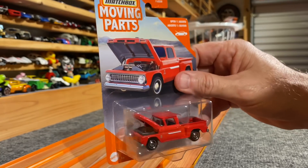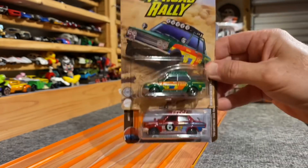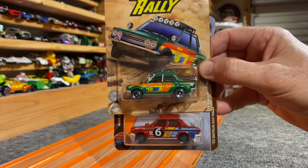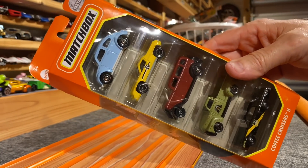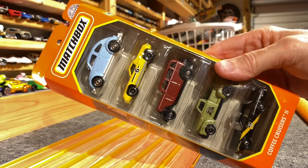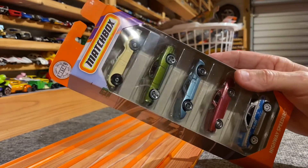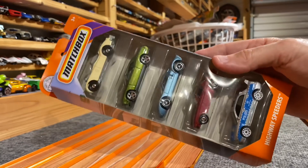'63 Chevy pickup with the opening hood — it's awesome. Two chances to win here with the Datsun 510 Rally, number 45 and number six. We have a Coffee Cruisers 5-pack — it's got a Beetle, a Lotus, Plymouth sedan, little stepside pickup, and a Dodge Monaco. Another five chances to win here: Highway Speeders 5-pack — got the Austin Healey up top, the Dodge Challenger, Ford GT, a Volvo, and an STI.